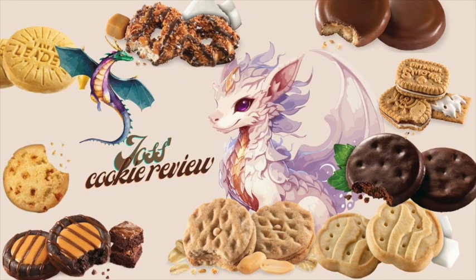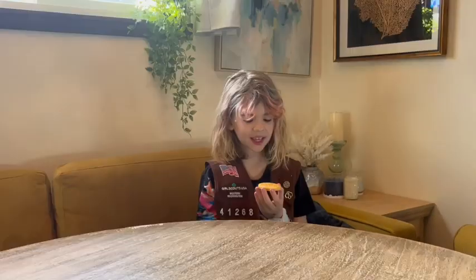I'm selling cookies this year! My name is Joss and you might remember me from last year. Today I will be trying all the Girl Scout cookies that there are this year. I have changed my pronouns to any, but preferred not she/her, and I am selling cookies this year.